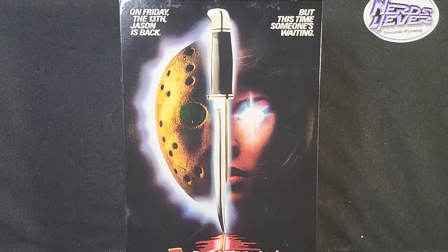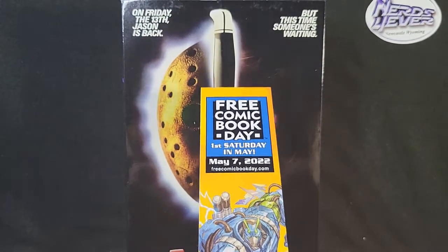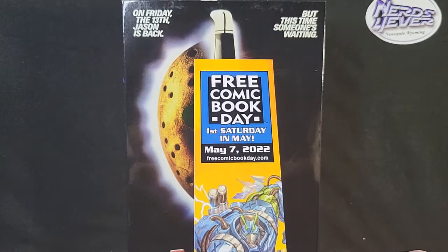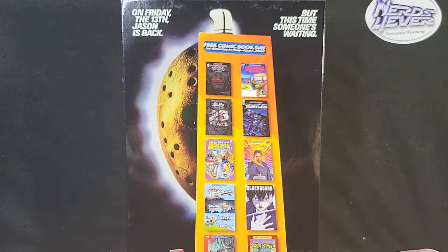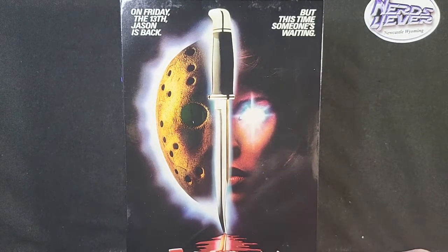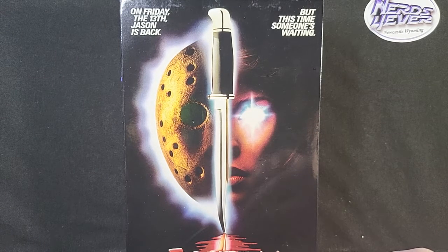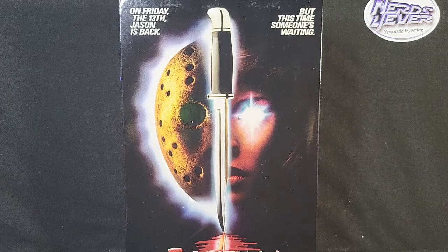Also, May 7th is free comic book day, so I highly recommend reaching out to Nerds Forever for any of the free comic books. I show off a lot of the comics we'll be receiving at Nerds Forever on my TikTok, and I'm trying to release them on my YouTube, so definitely go check those out. But yeah, let's go ahead and jump into the review of the figure.